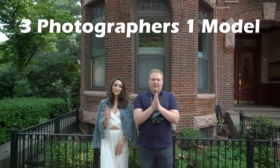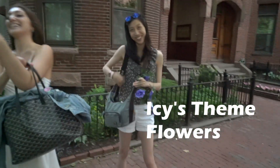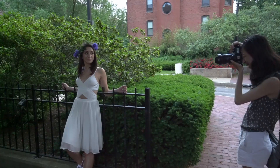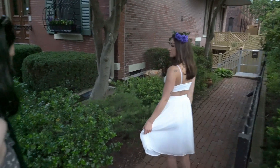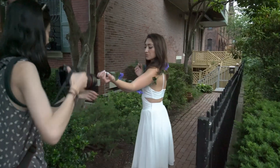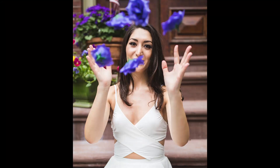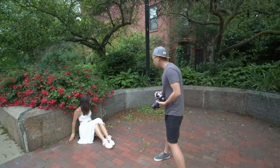Our model today is Kira and we're starting with Icy's challenge. Icy begins directing: close your eyes please, hold your smile. Let's try throwing them up in front of you. Can I have you sitting back a little bit? Yeah, get close to it.